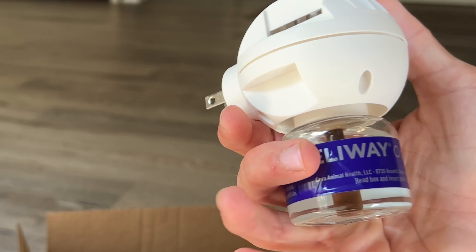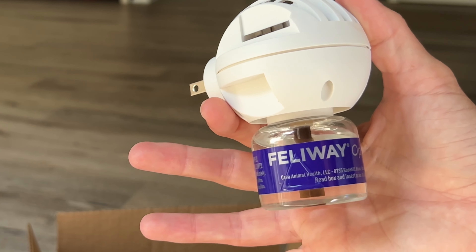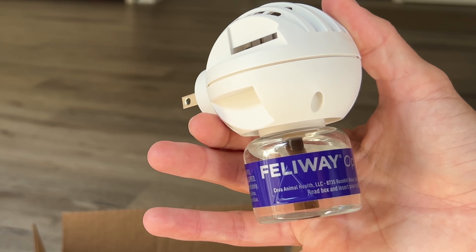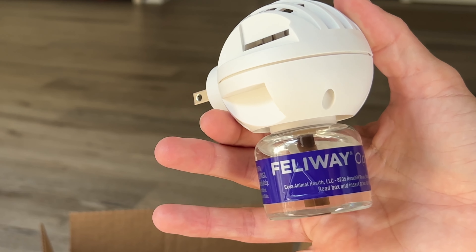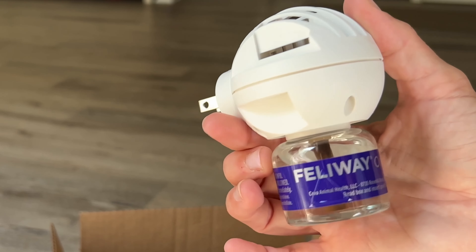And this is all it is. It actually smells really good even though you can barely smell it — it doesn't have a strong scent at all. She moans a lot less for us to scratch her and she's just less antsy for attention in general when this is plugged in.